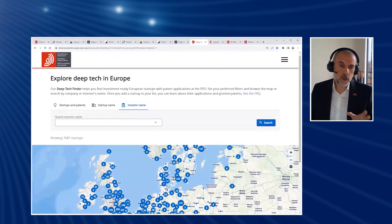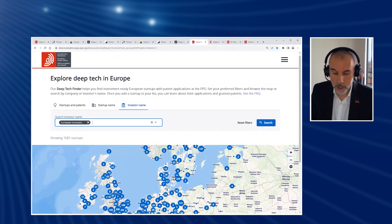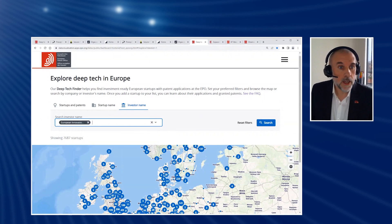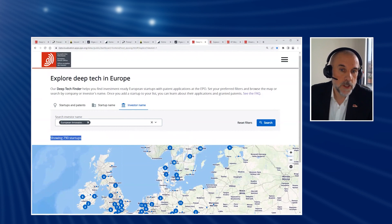So the tool enables you to drill down into all of this information in a very granular way, depending on whether or not you want to focus on which stage of growth they're at and so on. One of the other searches you can do is an investor search. Why don't we take a look at the European Innovation Council, given that they are also our honoured guests today. We find that the European Innovation Council has backed over 790 of the startups currently in the tool, meaning they're behind more than 10% of everything in the tool.